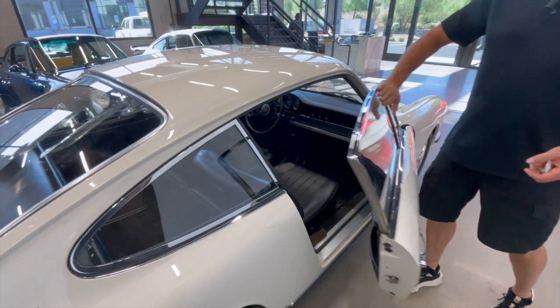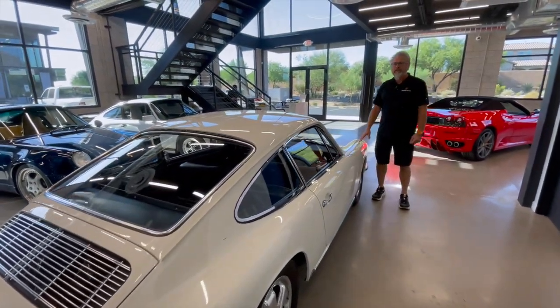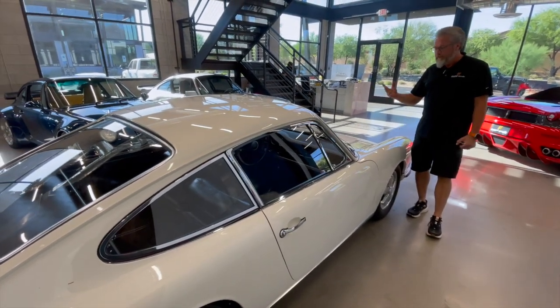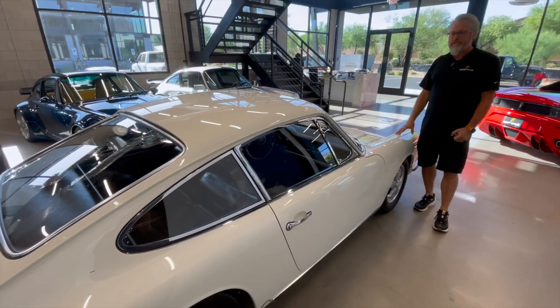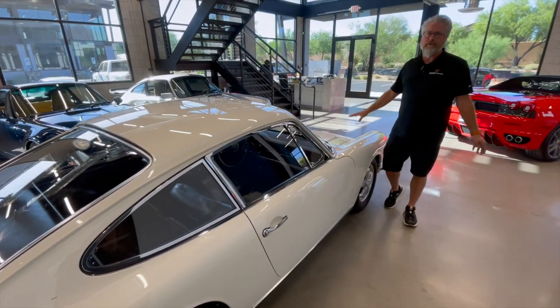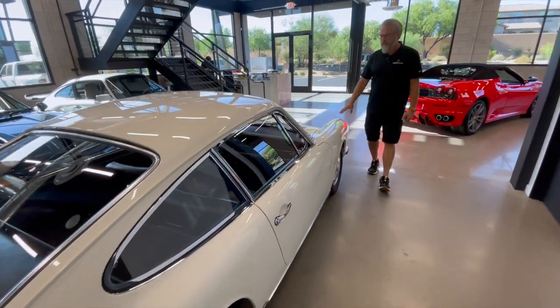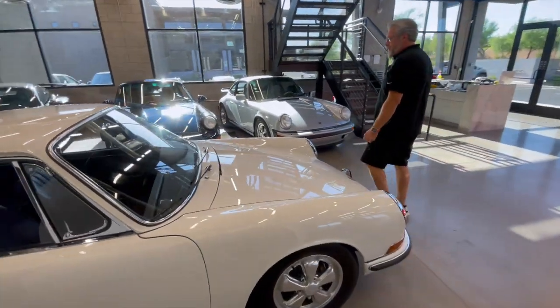So I got this car, made a couple phone calls, called a couple of my Porsche buddies. We loaded it up on the tow truck — we were about 10 miles away from our shop. Made two phone calls, sold it to my buddy, and we put it away in his garage at that time. It was covered in dirt, had cat prints on it — just a filthy barn find when we got it.